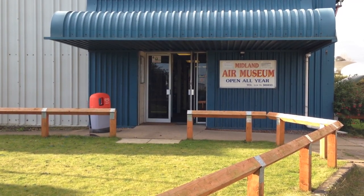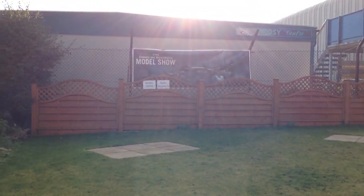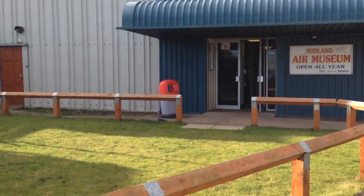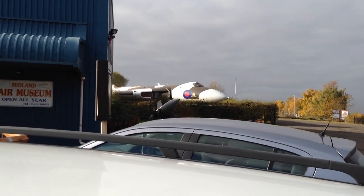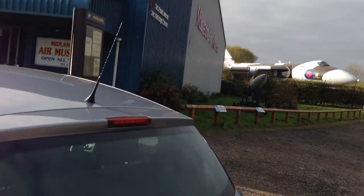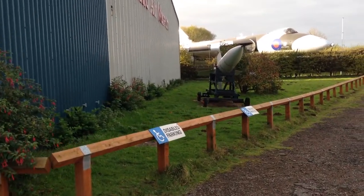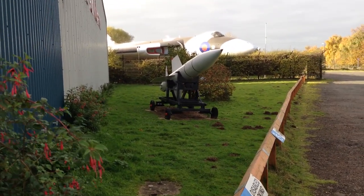Well, here we are at the Midland Air Museum. And as you can see from here, the local IPMS chapter is also based here — the Coventry and Warwickshire chapter. But that's not what we're interested in today. This is the Avro Vulcan, which I think is probably the centrepiece of the collection here at Coventry. And stuck right out here at the front is what I believe is a Bloodhound missile, which apparently has been placed here to deter people from parking in the disabled spots — and it's doing a good job today by the look of it.